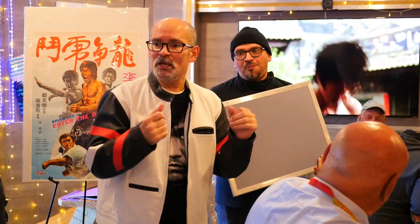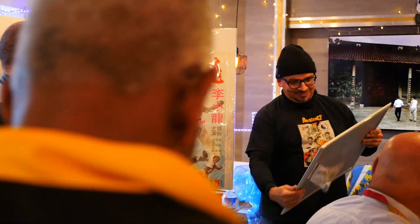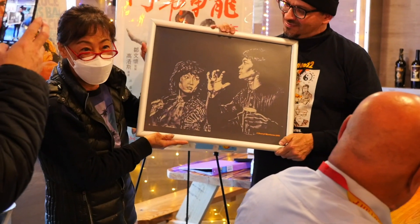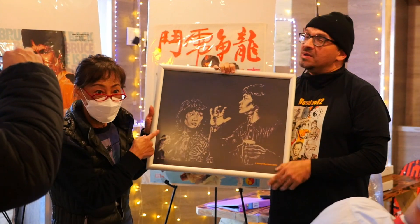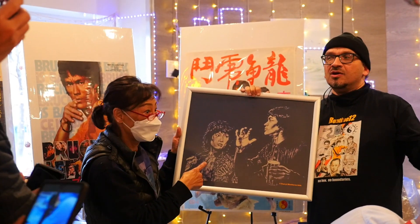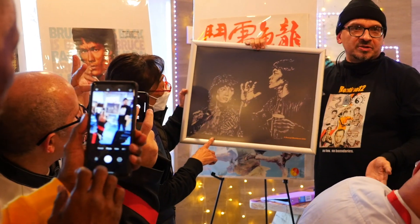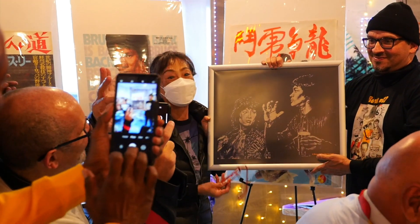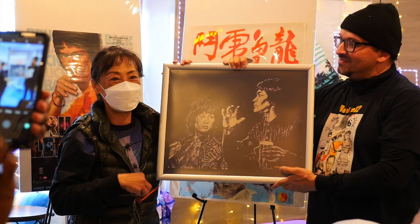Ladies and gentlemen, we're going to have Mr. Ray Mora with a beautiful gift for Ms. Lady Whirlwind, Angela Mao. The artist was Daryl Matthews, who a lot of us know from Facebook — he's done a lot of Bruce Lee art. Rinaldo commissioned the piece especially to celebrate Angela Mao and Bruce Lee. Angela signed it — she signed this one and signed the original. This one he's sending to Darryl because he's out of town.